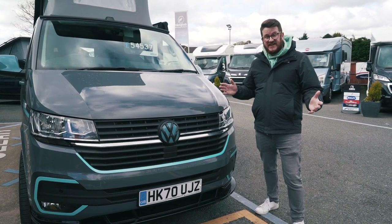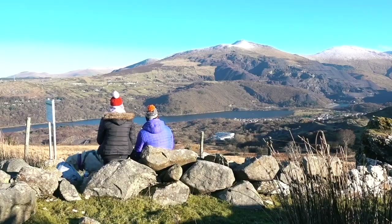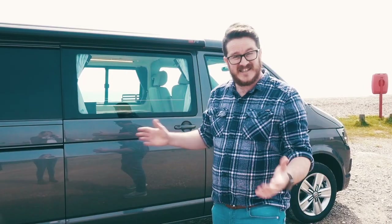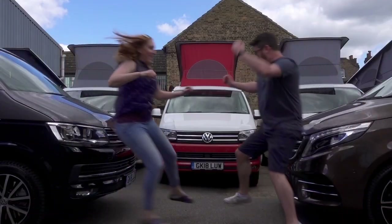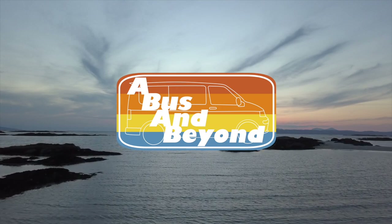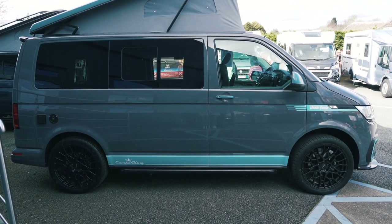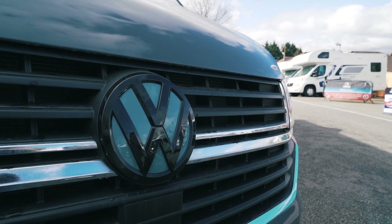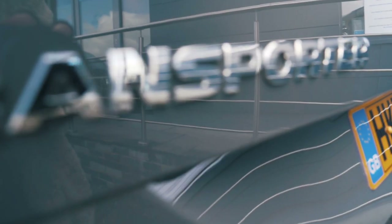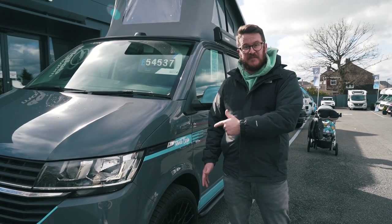Dolphin Motorhomes have just started selling Camper King conversions and this one jumped straight out at us. Welcome to Dolphin Motorhomes where we are checking out this 2021 Camper King Monte Carlo. Let's go have a look.